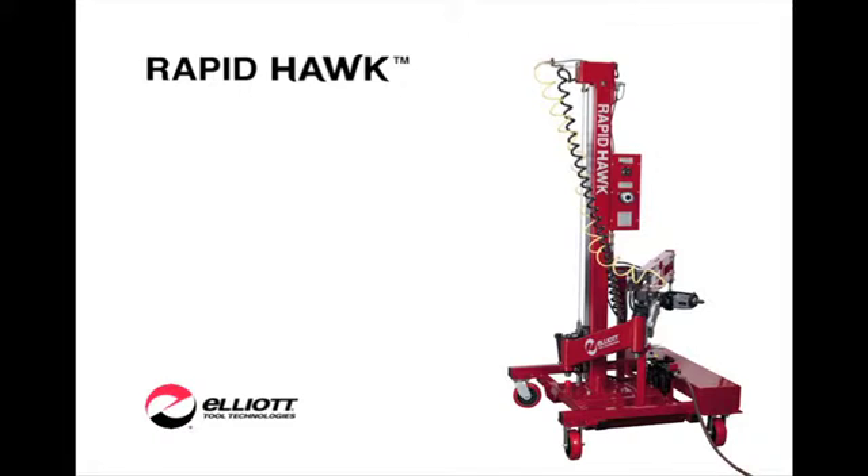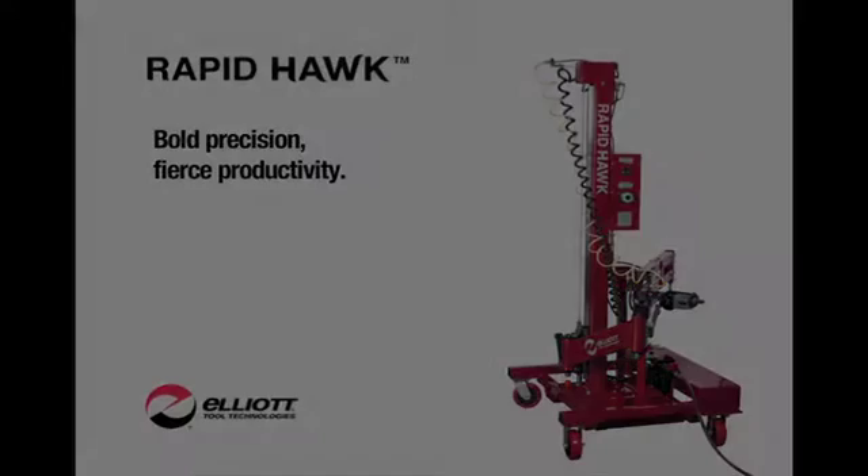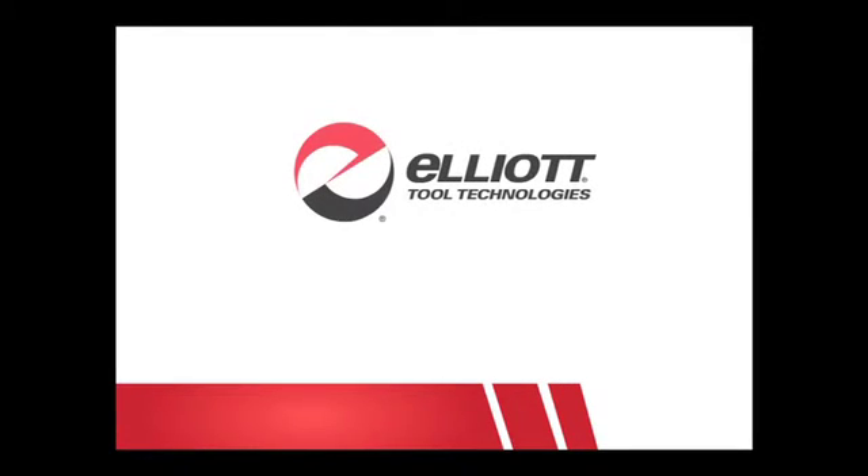For more information on putting RapidHawk's bold precision and fierce productivity to work for you, contact us at Elliot Tool Technologies.